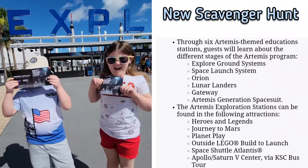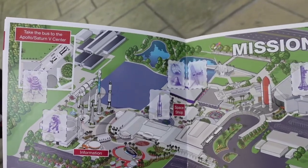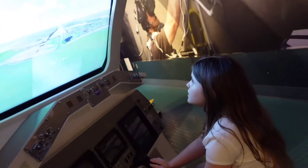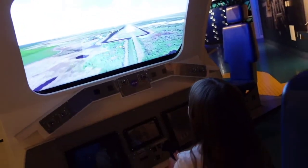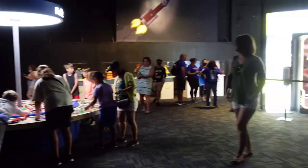Come join us today at the Kennedy Space Center as we show you a brand new scavenger hunt for the Artemis program, which runs through August 7th. We're also going to show you some things that we did miss in our last trips. I'll link our first video down below, but thank you to Kennedy Space Center for inviting us out so we can show you everything that there is to do here.